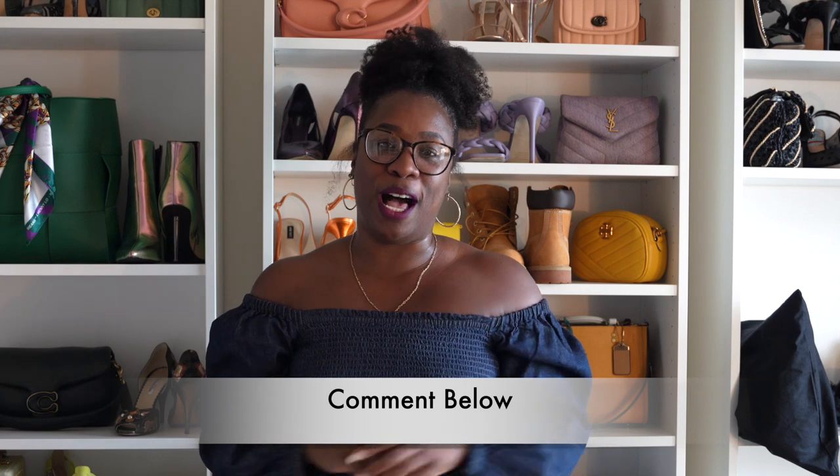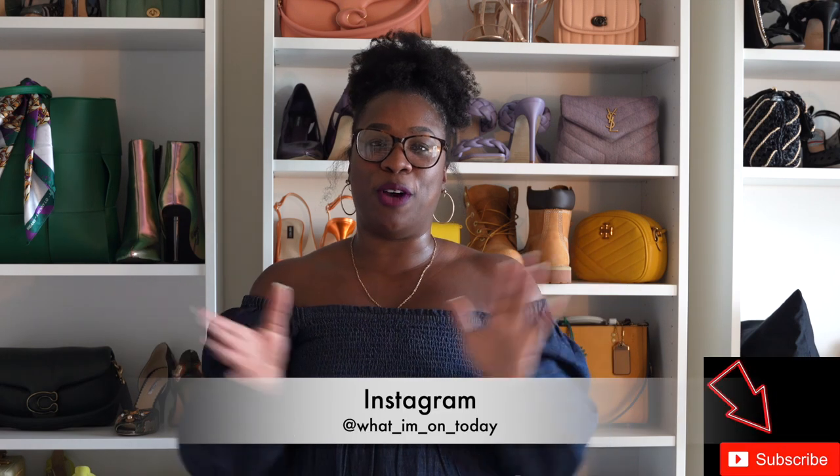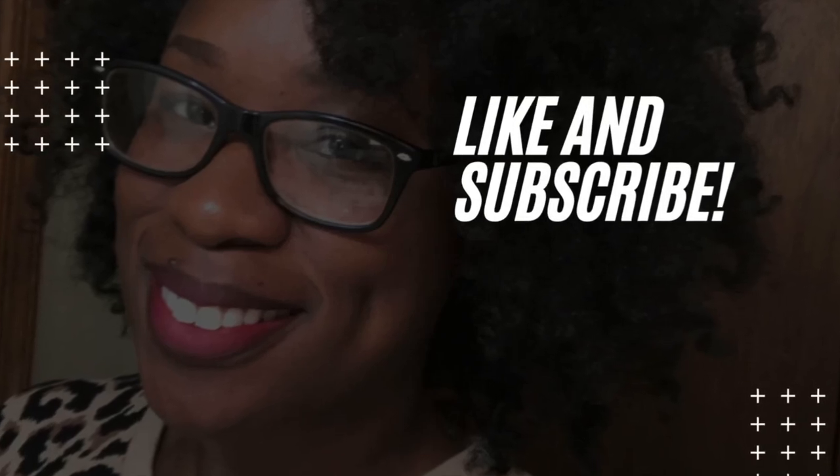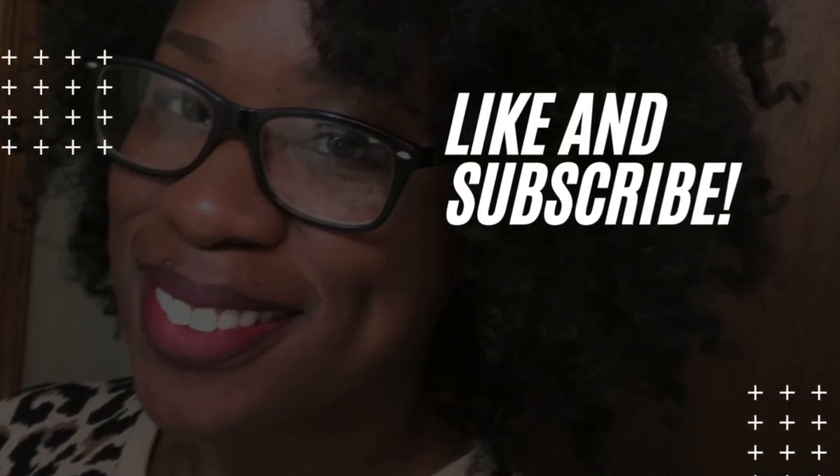If you want any more information about either one of those bags, definitely comment below — you guys know I will be answering. If you are new to this channel, welcome. For all my people that have been here, thank you so much for coming back for yet another weekend with me. I will see you guys all next week, Saturday at one. If you haven't subscribed, do it and hit that notification bell because I'm here every Saturday at one. See you next week, bye!